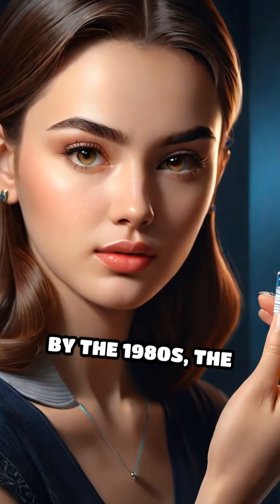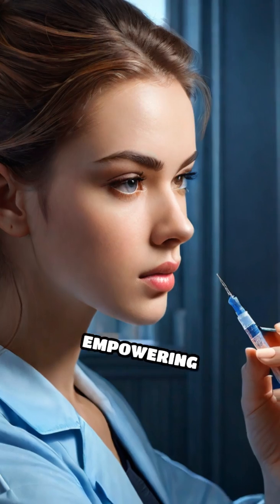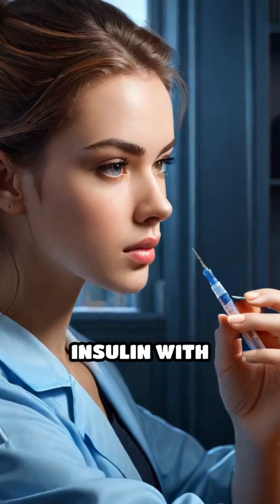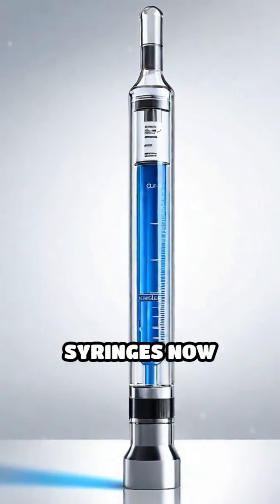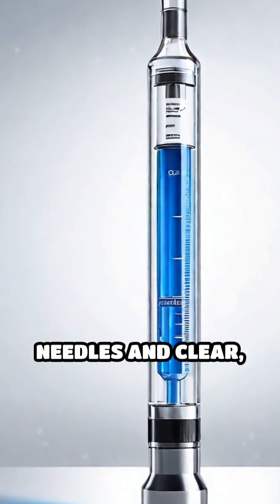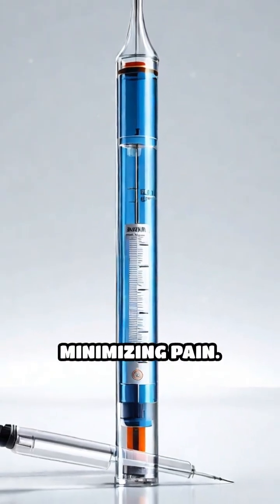By the 1980s, the development of finer and shorter needles further reduced discomfort, empowering patients to self-administer insulin with confidence and independence. Modern insulin syringes now feature ultra-thin, lubricated needles and clear, easy-to-read markings, ensuring precise dosing and minimizing pain.